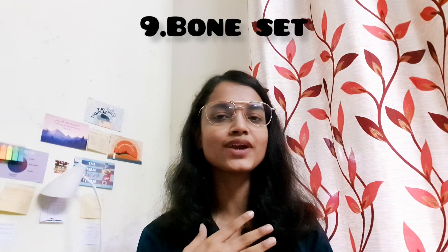The next thing is a bone set — this is a controversial question. My suggestion: buy one if you can, but it's not at all necessary since the department has their own bone sets you can study with during sessions. If you want to study at home, then you need one. A smart approach: get a bone set in a group of four or five people, share the cost, and next year you can sell it to your juniors.